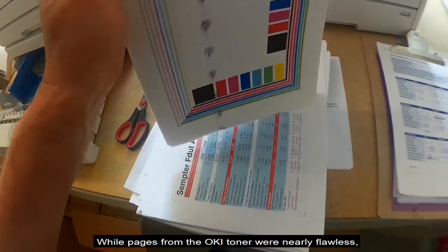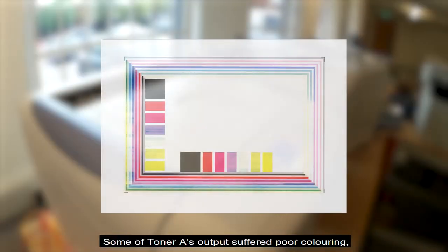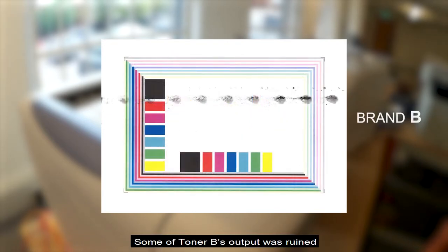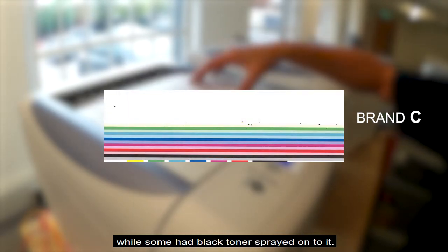While pages from the OKI toner were nearly flawless, the third-party brands experienced various defects on some output. Some of Toner A's output suffered poor coloring, patchiness, and black marks. Some of Toner B's output was ruined by a series of black marks on the page. Some of Toner C's output had excess toner caked onto it, while some had black toner sprayed onto it.